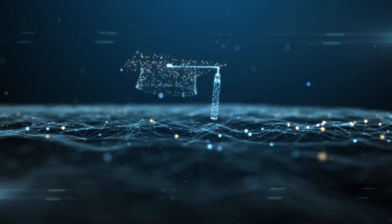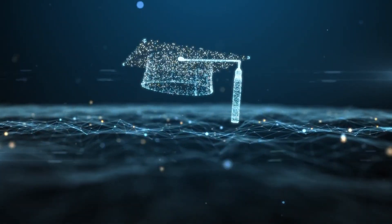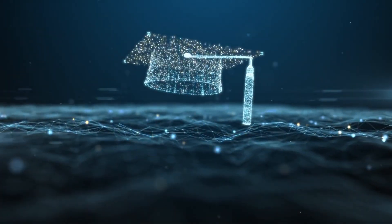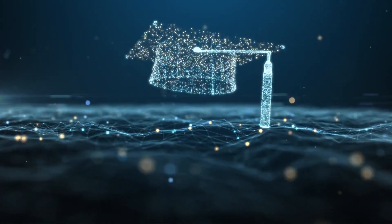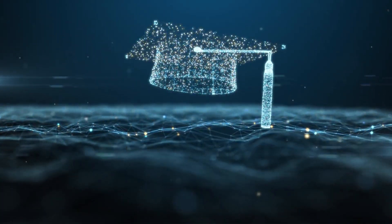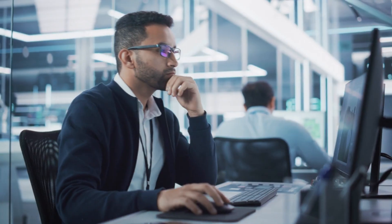So, what makes IBM's Full Stack Software Developer Professional Certificate stand out? First, this program is created by IBM, a global leader in technology and innovation. You'll learn cutting-edge front-end and back-end development skills.